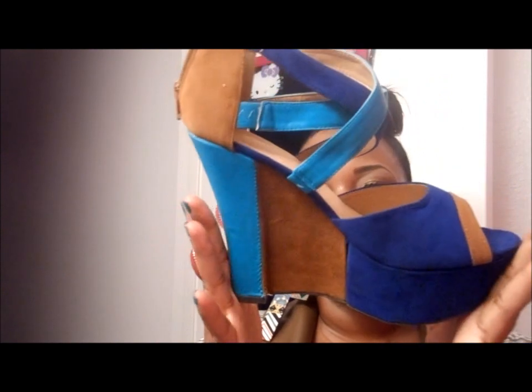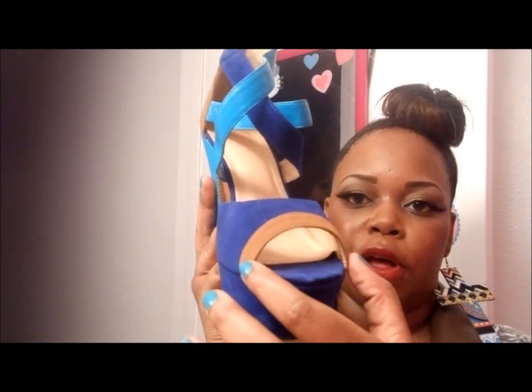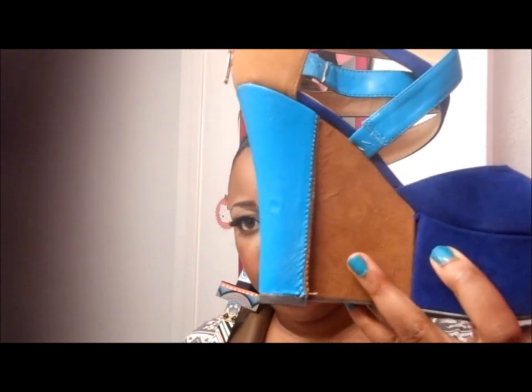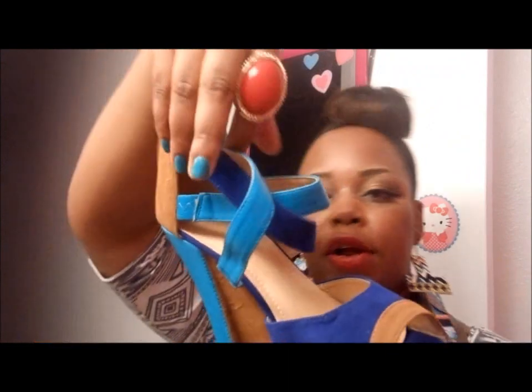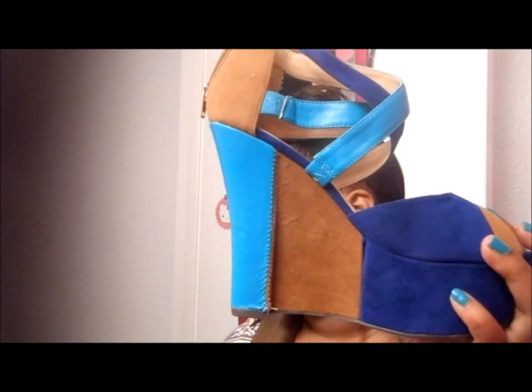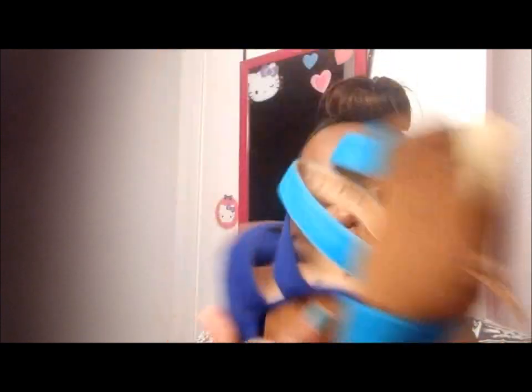Another pair I want to show you guys are some wedges — these are really cute color block wedges. It's tan around the peep toe with dark cobalt blue, then tan in the middle, teal on the heel, tan, cobalt, and teal on the strap. It's about a five inch wedge — nice peep toe wedges. They have a zip on the back and I believe these are still available.